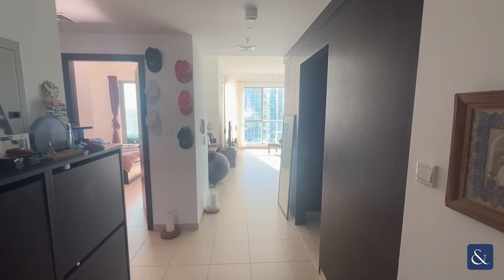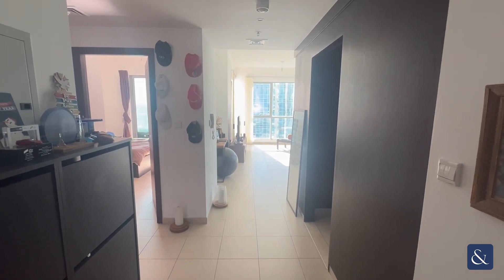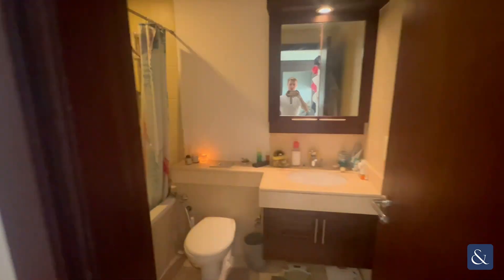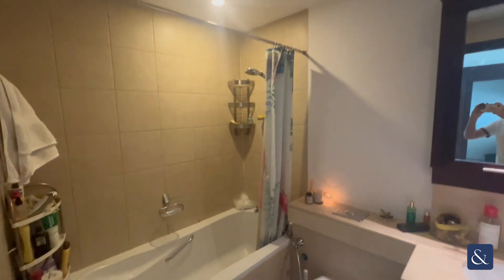Hi, this is Matt from Allsop and Allsop, and this is a one-bedroom apartment in the Residences. As we come into the apartment, on the left-hand side we have the utility closet with the washer/dryer inside. We also have the bathroom here with a shower over the bath.